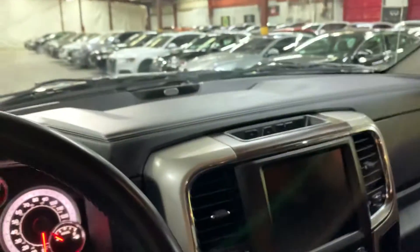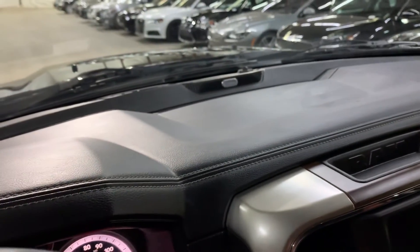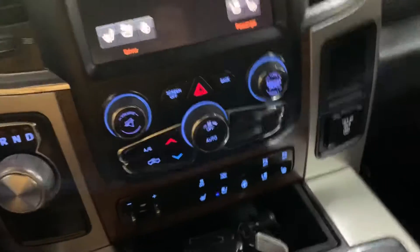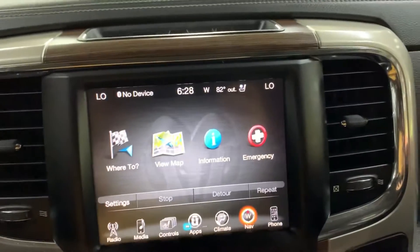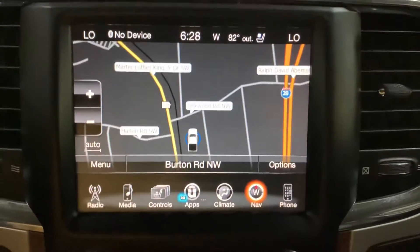I'm going to go ahead and start the truck for you. I have the key right here — press the brake and engine start right there. You have your media display, which is a touch screen display. You have your own navigation system already built in, and that is also working.